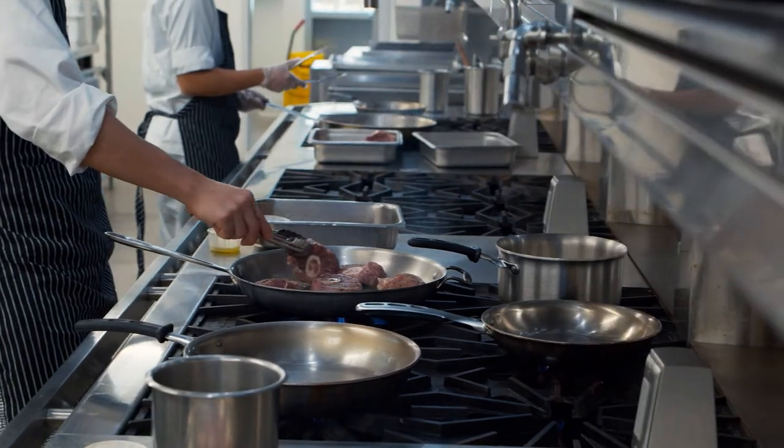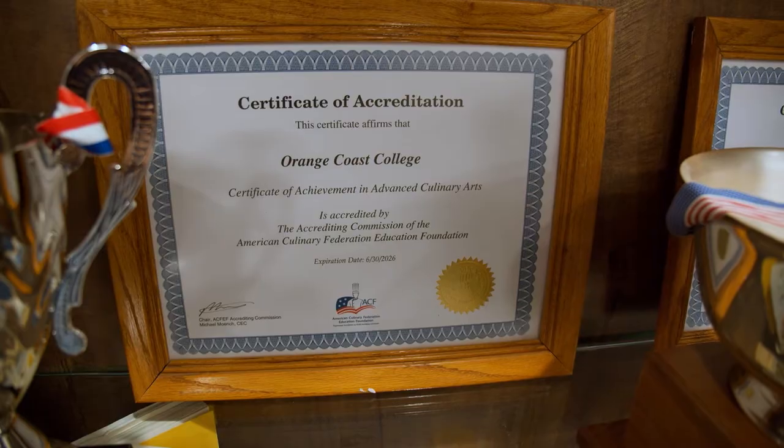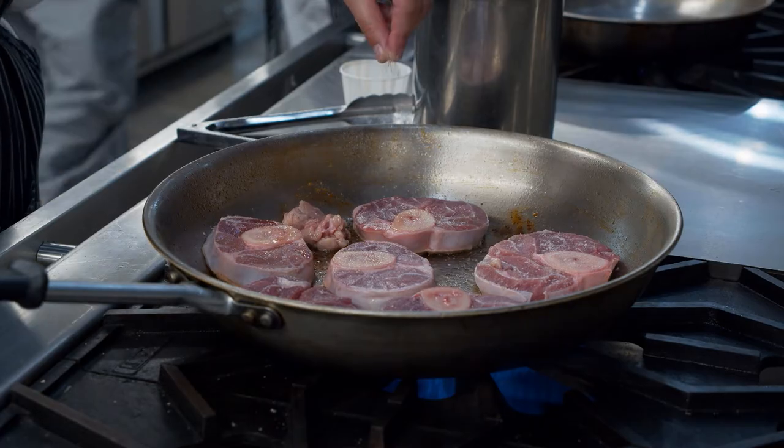Students that graduate from our program are eligible for certification as a Certified Culinarian by the American Culinary Federation Educational Foundation. In the program, we start with the fundamentals of cookery — we really start at the beginning.